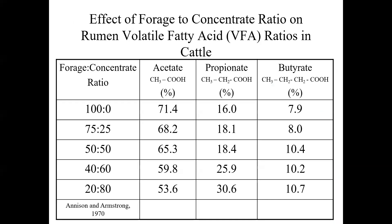We need to understand how rumen volatile fatty acid production varies with the diets that are fed. In a 100% forage diet, VFAs from rumen fermentation are approximately 71% acetate, 16% propionate, and 8% butyrate. Moving to a 20% forage, 80% grain diet, acetate drops from 71% to about 53%, propionate nearly doubles from 16% to almost 31%, and butyrate stays relatively the same, going from 8 to 10.7%.